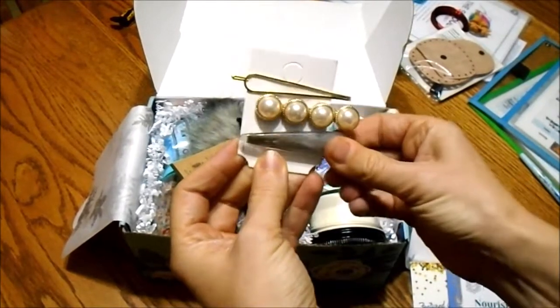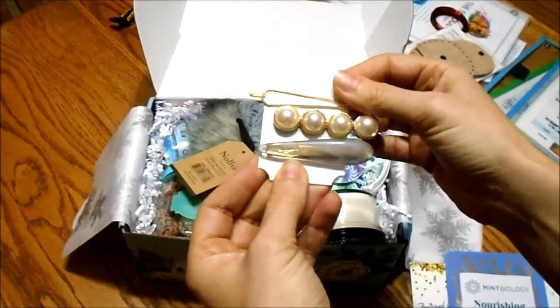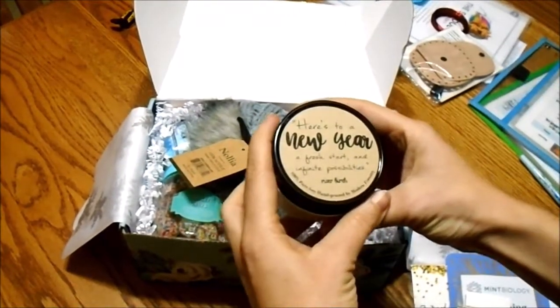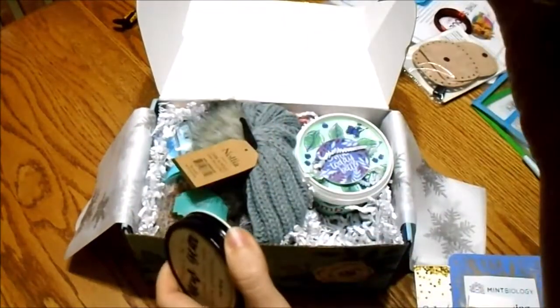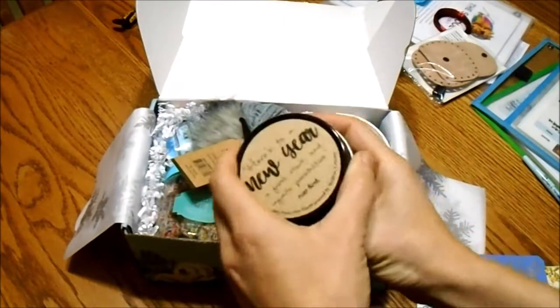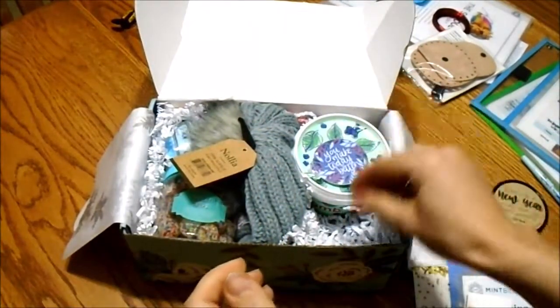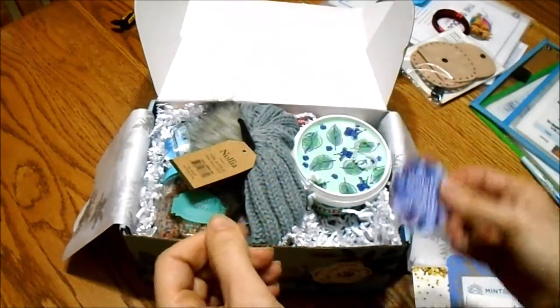These are nice for just dressing up a little bit. If you're a stay-at-home mom it's really easy to fall into the yoga pants routine — it's nice sometimes to look pretty. We have a new year candle; it is river birch and it smells really good. Last month's was joy and it smelled like cinnamon.